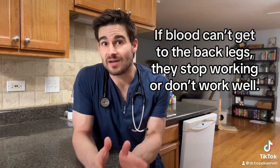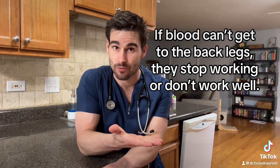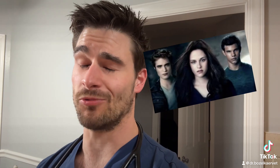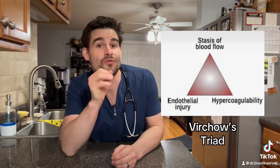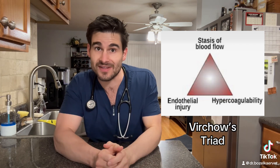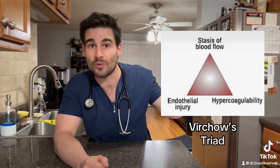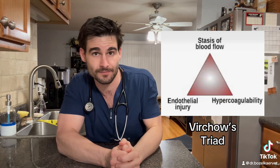Generally, a saddle thrombus is going to be a complication of advanced heart disease in cats, and the way heart disease leads to the saddle thrombus has to do with a very important triangle — and no, it's not the love triangle between Bella, Jacob, and Edward. This doohickey right here is called Virchow's triad, and these are the three risk factors that cause blood clots to form. In cats with heart disease, the physical changes that happen to the inside of the cat's heart make them more prone to all three of these risk factors happening within the heart itself. This will cause tiny little blood clots to form inside of the heart, which eventually become a big clot, and a saddle thrombus happens when that big clot exits the heart, enters the aorta, and gets stuck at that branching point.